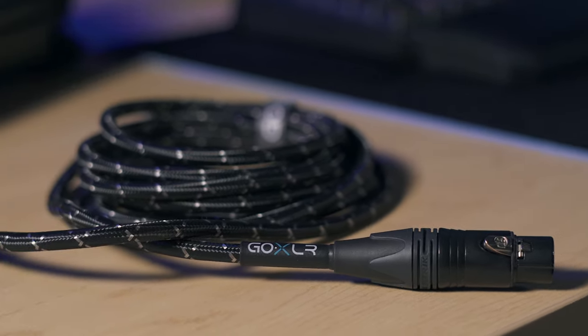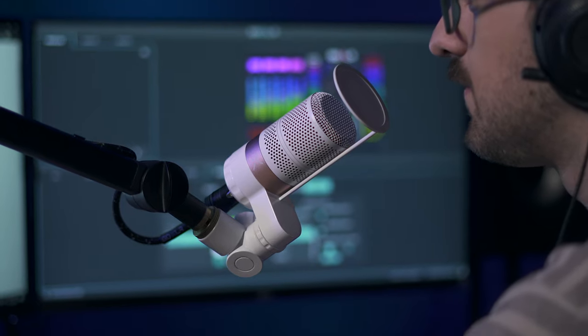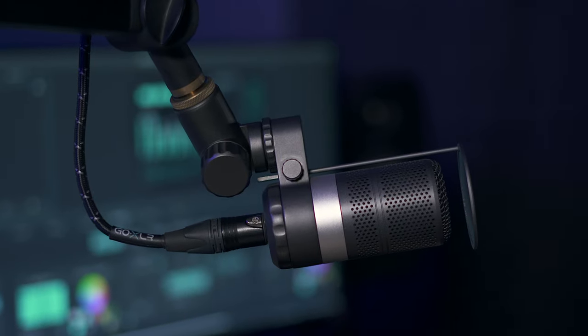the perfect companion for the GoXLR mic. Constructed with star quad twisted core technology and oxygen-free copper, the GoXLR mic cable offers the ultimate in noise rejection and durability.